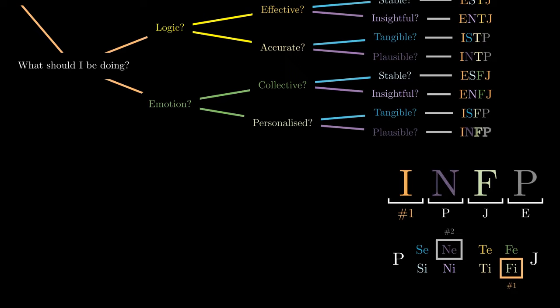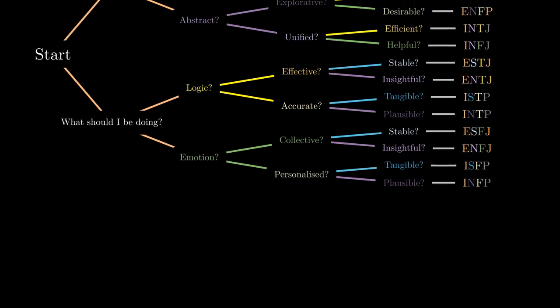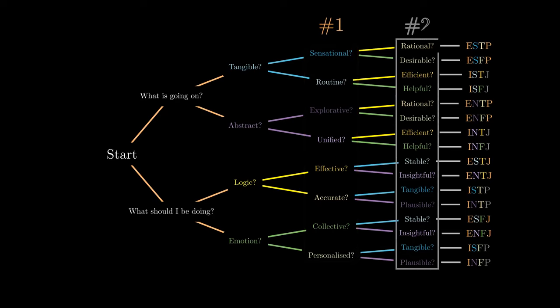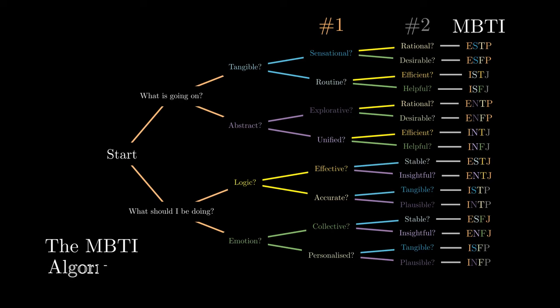These give us the personality types that use their judging function as their dominant function. This series of questions is by no means the most accurate one, but it has the goal of identifying, firstly, the dominant cognitive function, followed by the supporting cognitive function. These cognitive functions help us identify all of the different possible personality types according to the MBTI system. This is a mathematically thought-out approach to the MBTI algorithm.